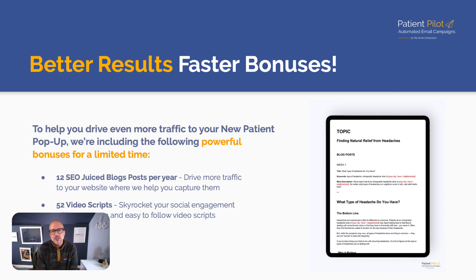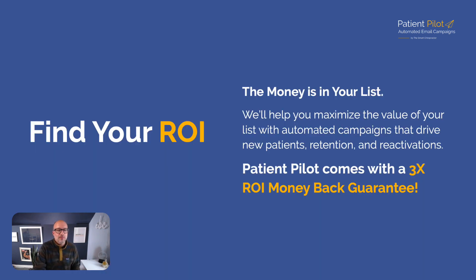For better results faster, right now during open enrollment we're including blog posts to help drive more traffic to your website, as well as video scripts so you can confidently get out there on social and teach and invite. Those bonuses — 12 SEO blog posts and 52 video scripts — would probably cost you hundreds if not a thousand dollars. We're including them in Patient Pilot open enrollment. We've wrapped up enrollment, but if you click the link and schedule a demo, we'll offer a grace period with that pricing and those bonuses.